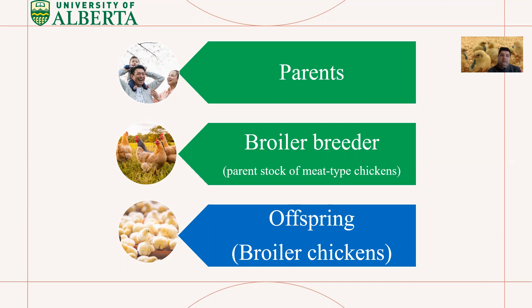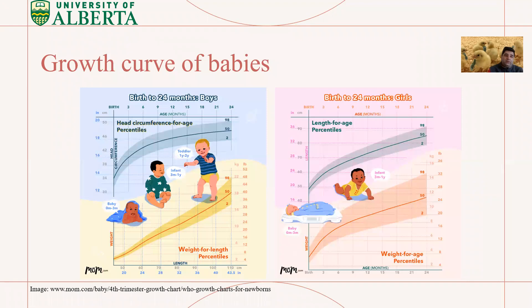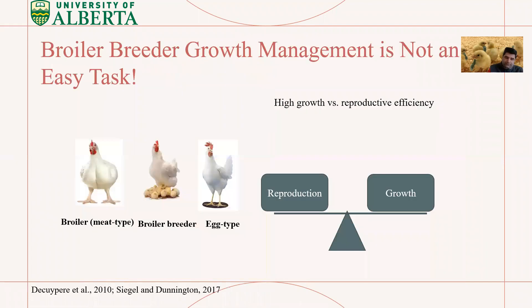If you've had babies in your life, you know you needed to take them to a pediatrician to track their growth trajectory and see if they are growing on the target body weight. We do the same thing for broiler breeders, because if they do not control their body weight, they're going to be really fat, and as a result their reproduction will suffer.